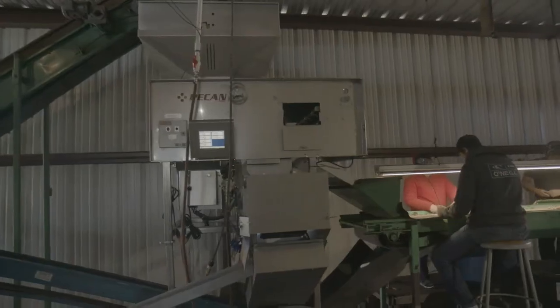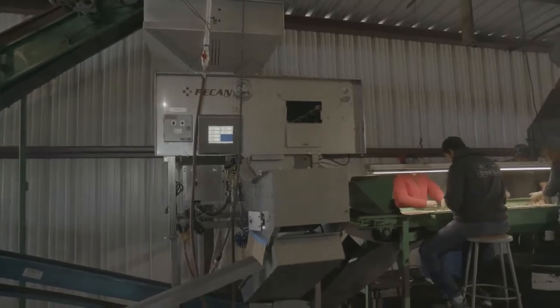I heard about WeCo through a company sales agent that came by. We had a discussion, they told me what they thought they could do, and I gave them an opportunity. I would describe a WeCo sorter as reliable, efficient, and certainly affordable.